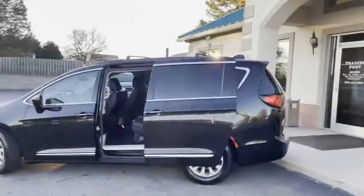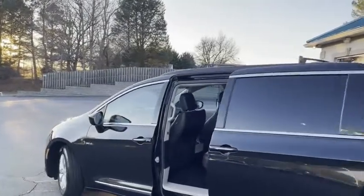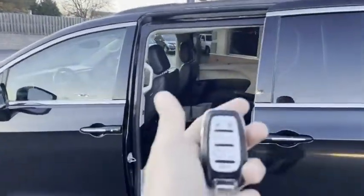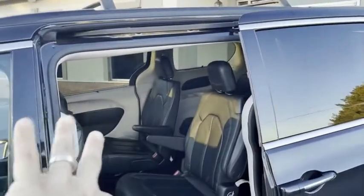Let's give you a slow pan around it. The backup sensors, the camera, heated seat — it's got everything. Touch to lock, touch to start, everything on the remote control as well. Easy access. It has the captain chairs here, rear heating and air conditioning controls.